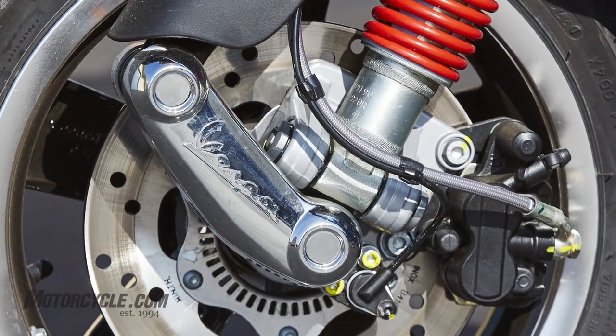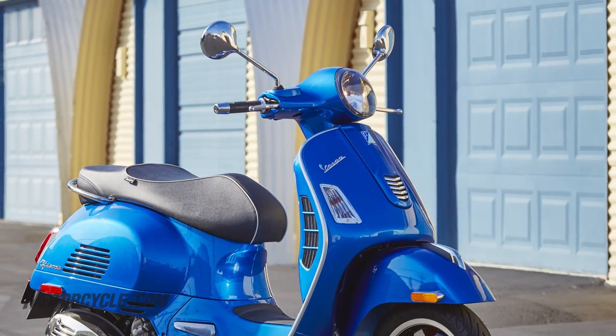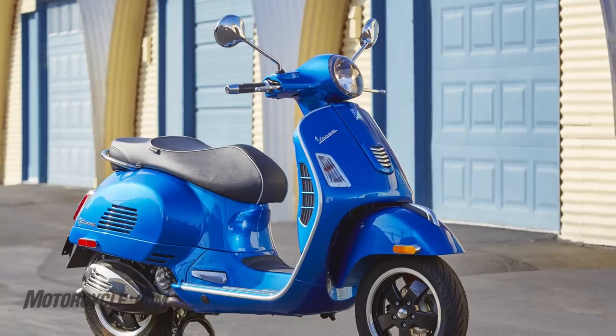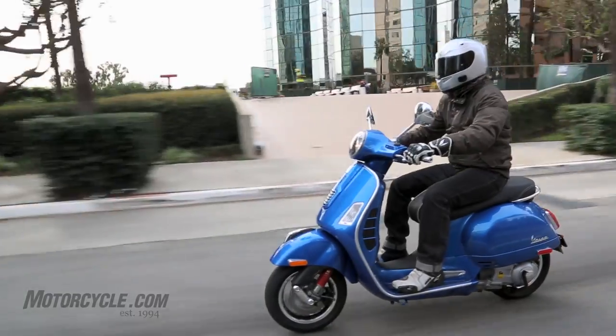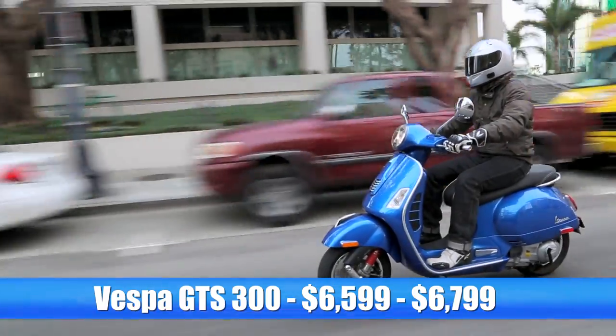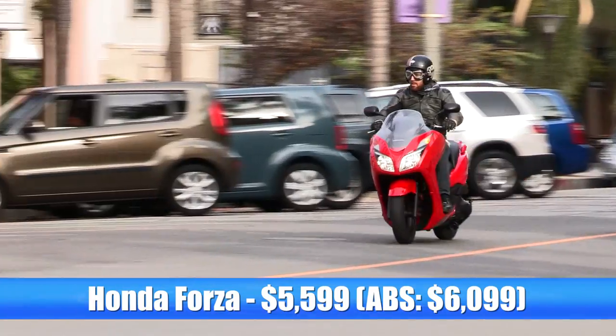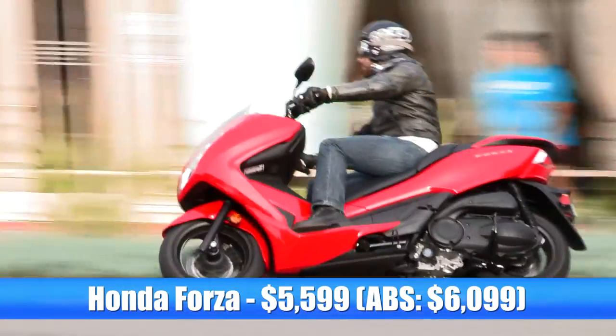The Vespa here has ABS and traction control. There's even the Vespa Multimedia Management System — you can put up an app on your phone, plop it on the dash of the Vespa, and you can see all these displays on your phone about what the bike is doing. It's a pretty trick display. There's also a USB port on the Vespa. Of course, the Vespa also costs the most — it starts at $6,599. The Honda Forza is $5,599, and you can add ABS for 500 bucks.